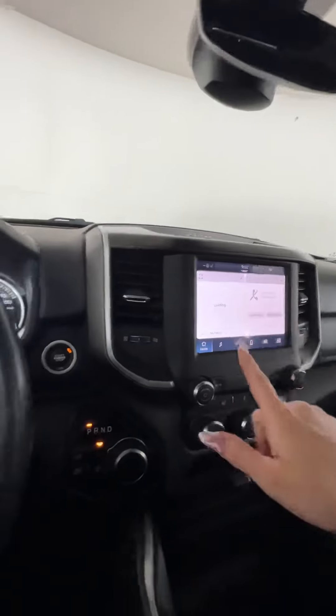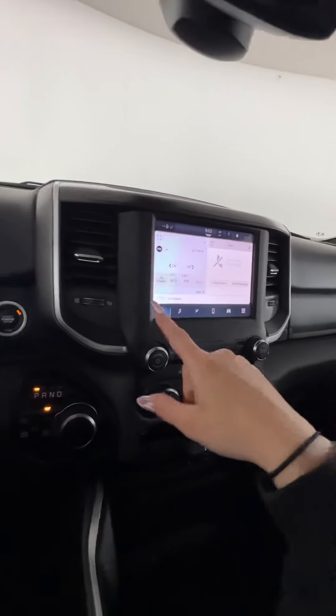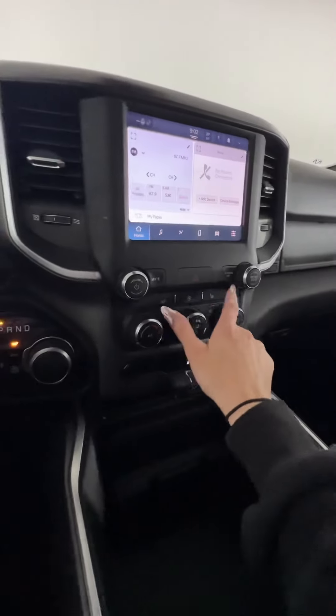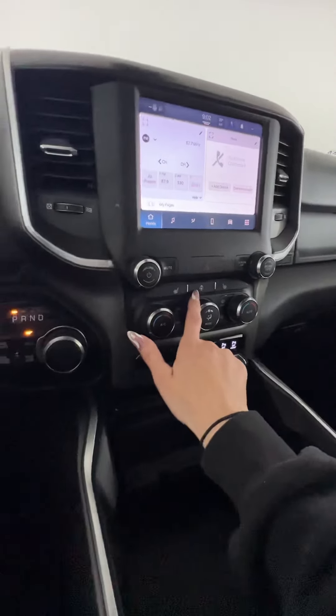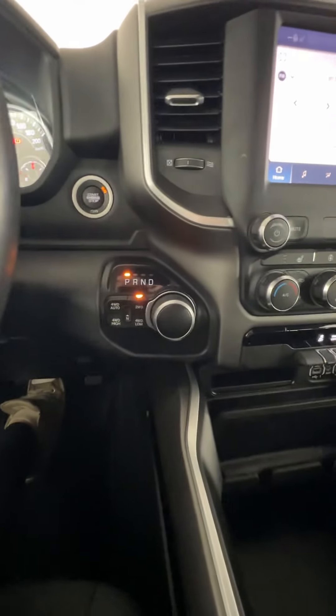This guy does have a reverse camera, and then we have AM/FM radio as well as satellite options. Your climate controls are down here, and you do have heated seats as well as a heated steering wheel. Your dial shift is here as well with your four-wheel drive and two-wheel drive options.